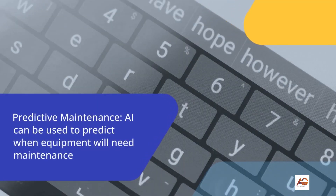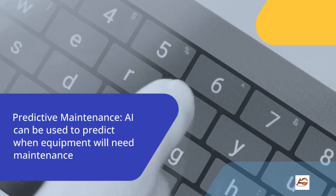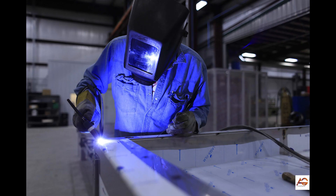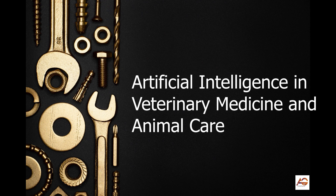6. Predictive maintenance: AI can be used to predict when equipment will need maintenance, allowing veterinarians to schedule repairs and maintenance at the most convenient time. This can help to reduce downtime and improve the efficiency of veterinary operations.